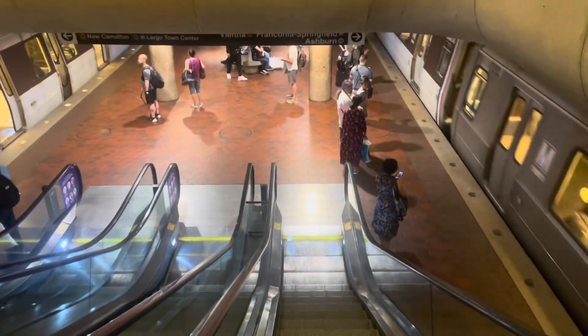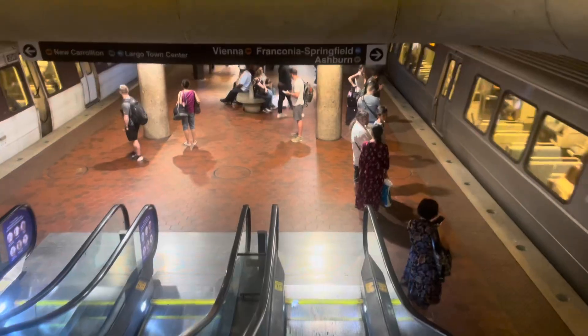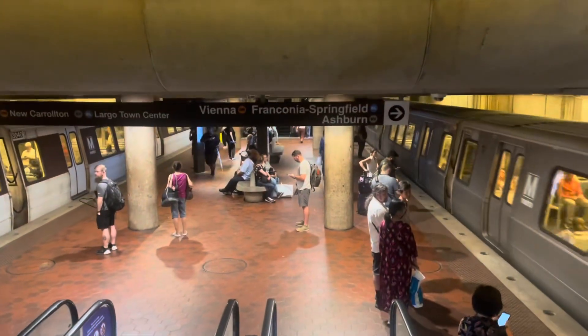In the future, downtown Washington could see more of these interchange stations. But more on that in a little bit.